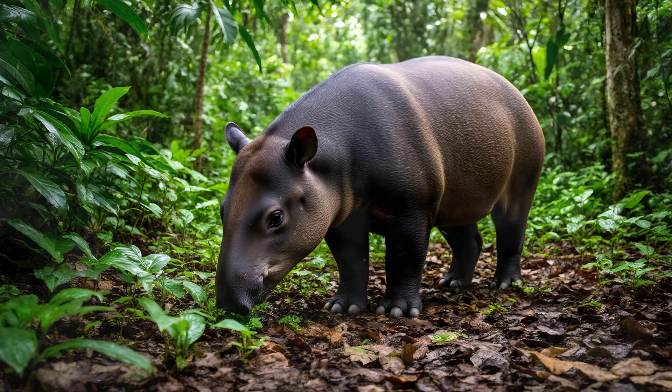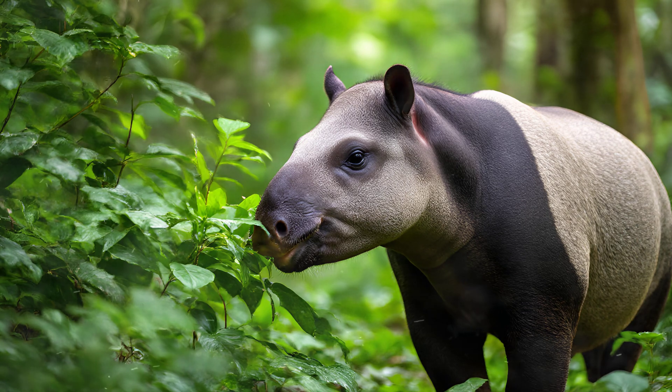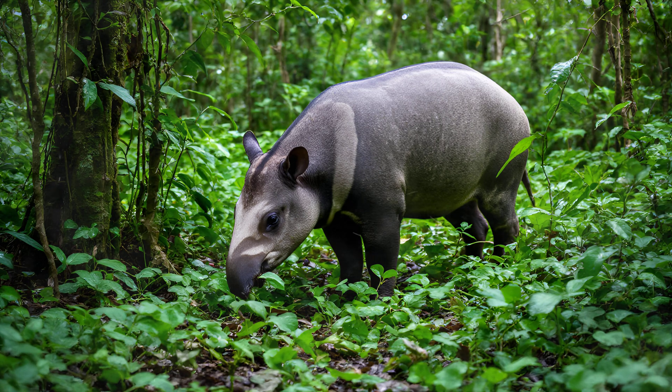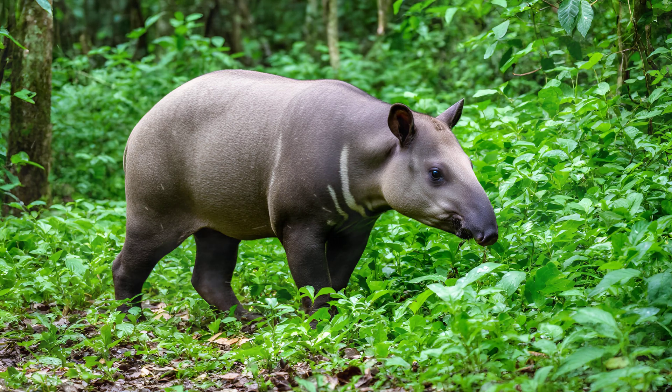Tapirs rely heavily on their incredible sense of smell to navigate their rainforest homes. Their snout isn't just a long nose — it's an incredibly sensitive organ packed with receptors, allowing them to detect the faintest whispers of scent carried on the breeze, even when those scents are coming from hidden sources. Think about trying to find a single ripe mango buried beneath layers of leaves and vines — that's essentially what a tapir does every day. They also use their snout to feel around, analyzing the texture of surfaces and identifying the best fruits. This remarkable sensitivity gives them a significant advantage in finding food within dense vegetation.